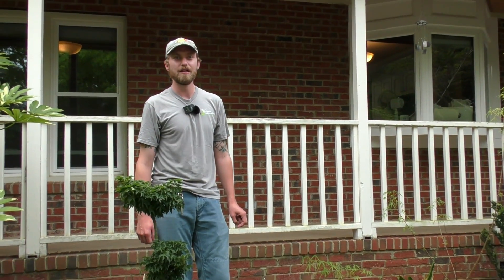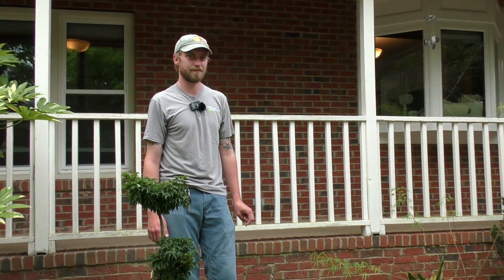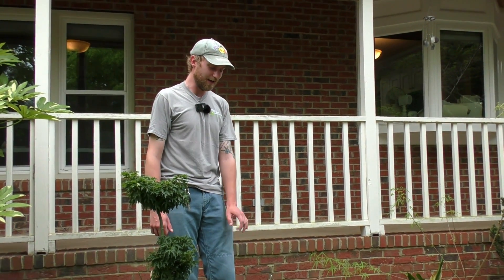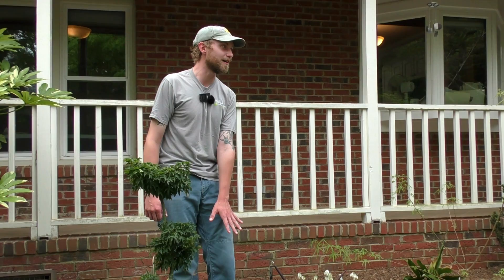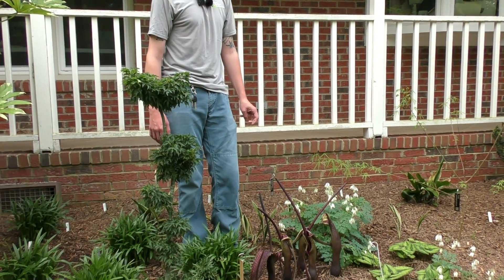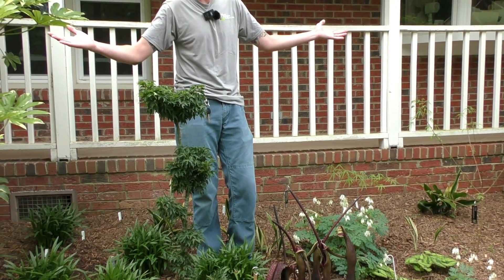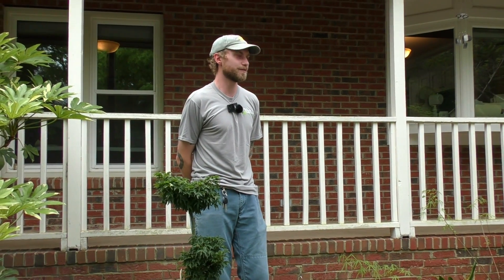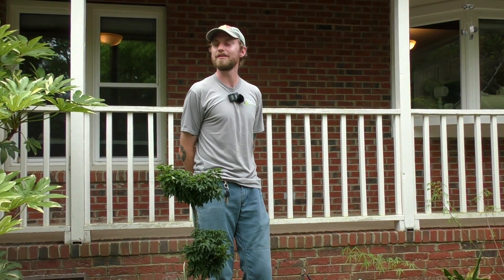What do you call this flower? Sauromatum venosum. Does it keep deer away? I can't imagine they like the smell of that, but I've never seen one munch on these guys. And that's all I've got for you this morning — if you guys have any questions, I'm happy to take a minute and answer them. Thank you for joining along.